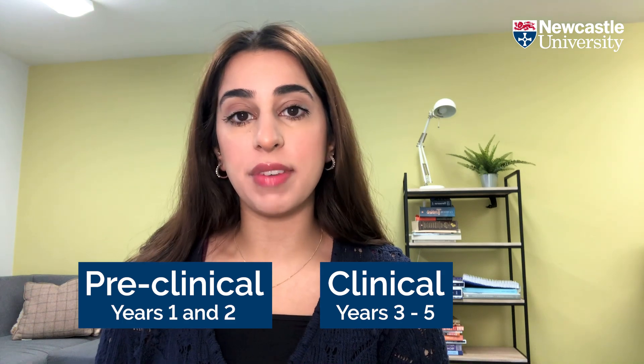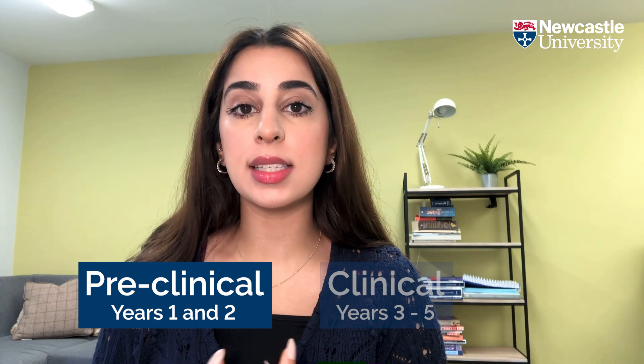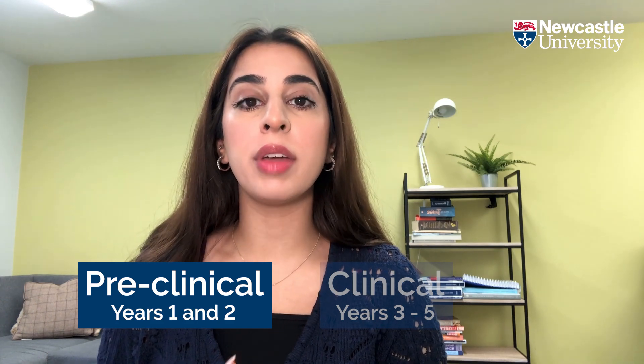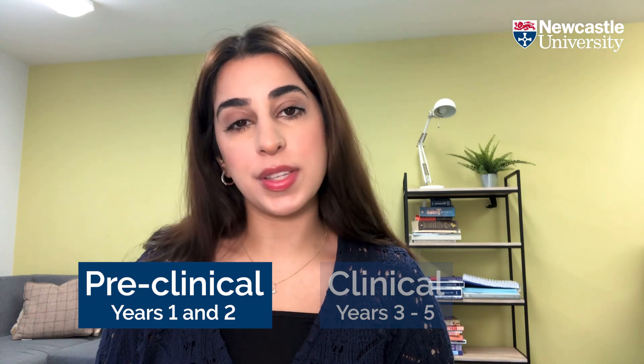Medicine is a five-year degree and we can split that five years into being either pre-clinical, which is years one and two, and clinical, which is years three, four and five. A lot of the teaching that you'll receive in your pre-clinical years tends to be lecture and seminar based. Alongside this you'll also have anatomy and lab practicals, which means you'll have lots of opportunities to build and consolidate knowledge and also speak to your course members.